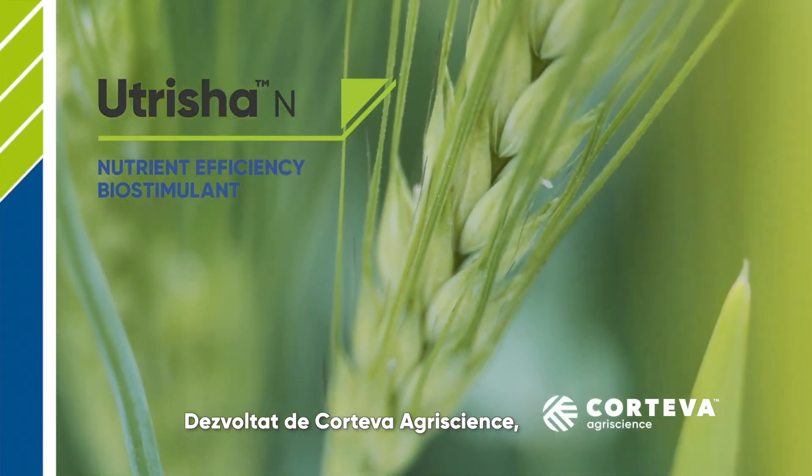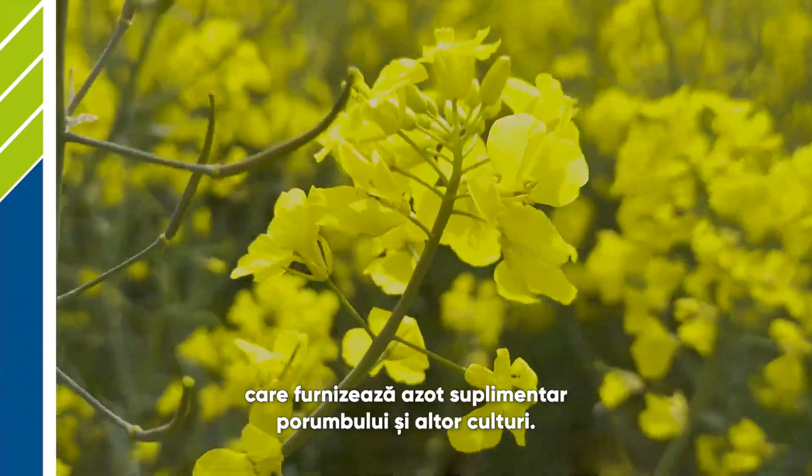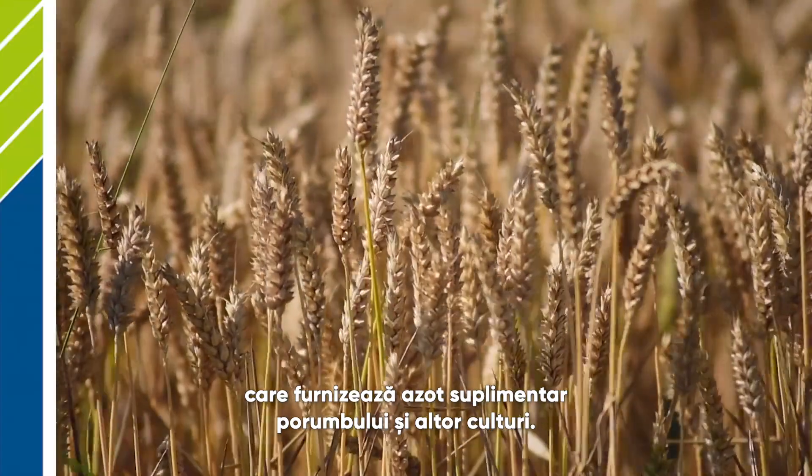Developed by Corteva AgriScience, Nutritia N is an innovative new biological product that provides supplemental nitrogen to corn and other crops.